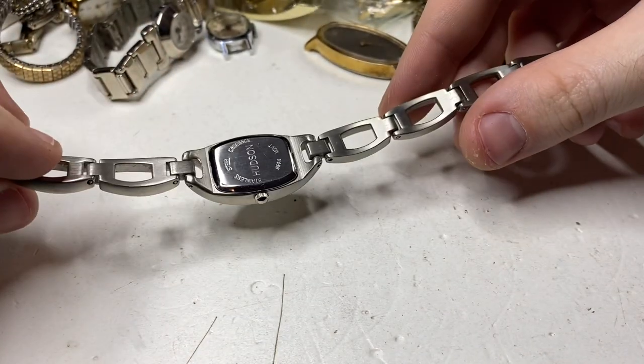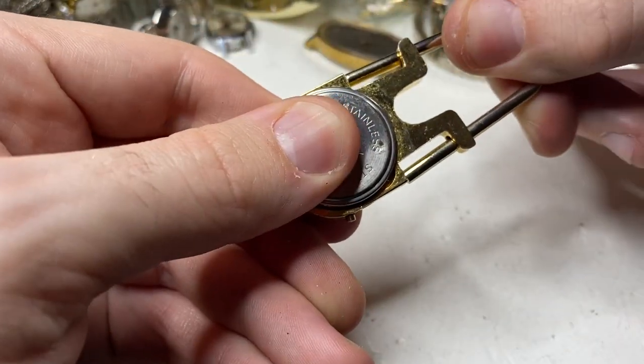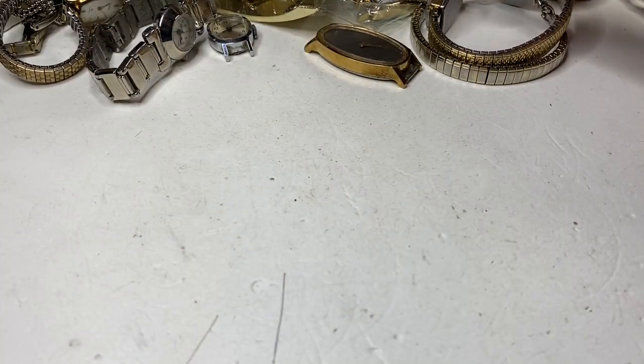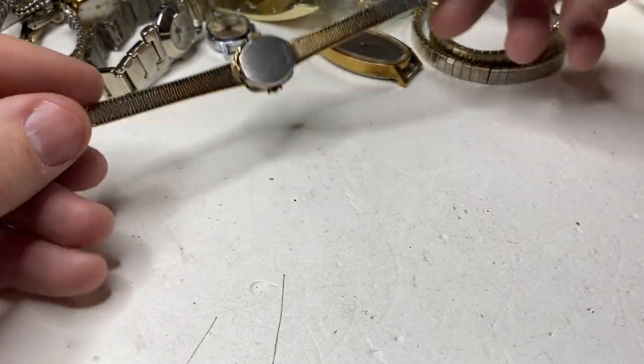Hudson — rough condition. This looks like a lock mechanism — you press this and pull it. Broken. Cardinal quartz — that's a nice little watch. That'll definitely move.